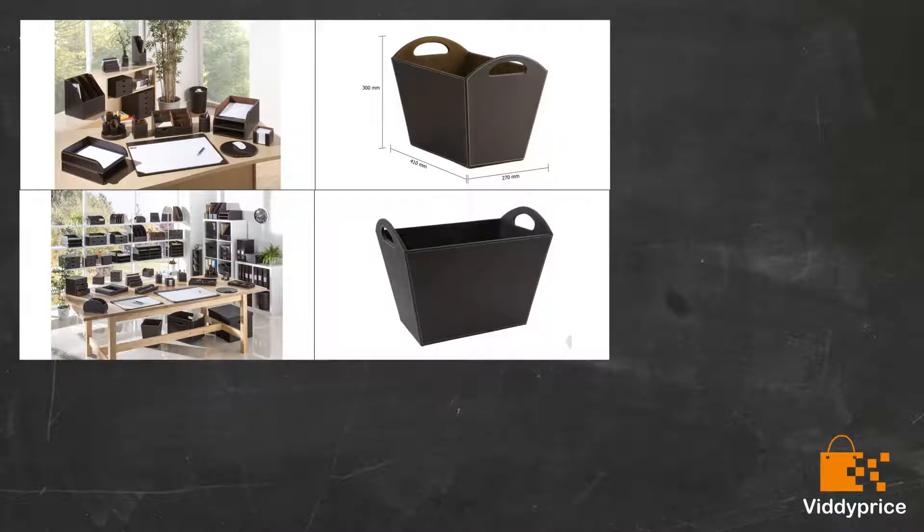A good size and looks very smart. Nice and solid, and using it for the kids' tablets and chargers. I'm going to buy another one for my newspapers, which was the original reason for the purchase, but it seems to have been kidnapped by the kids. Very nice, sturdy item which holds lots of papers and magazines.